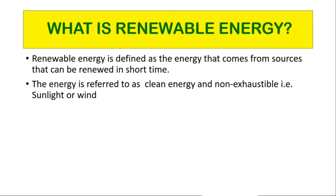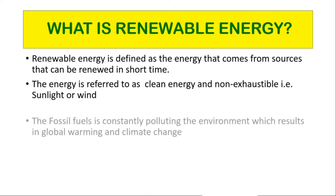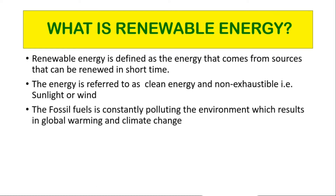Renewable energy includes sources such as sunlight, wind, rain, tides, waves, and geothermal energy. Fossil fuels constantly pollute the environment, resulting in global warming and climate change.